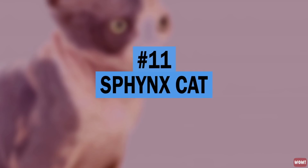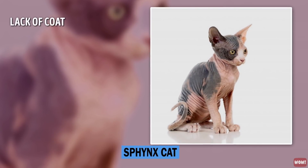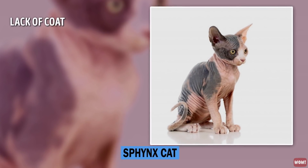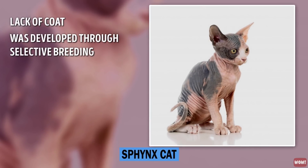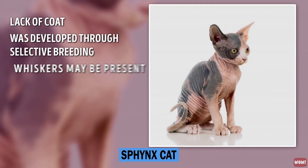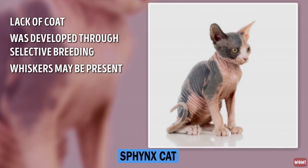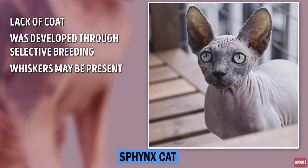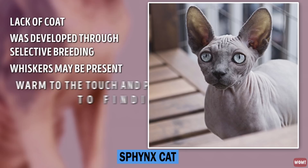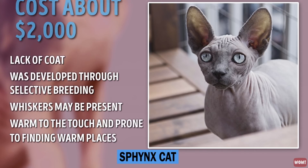Number 11: Sphynx Cat. The Sphynx Cat is known for its lack of coat. Hairlessness in cats is a naturally occurring genetic mutation; however, the Sphynx was developed through selective breeding in the 1960s. Whiskers may be present or may be totally absent. Their skin is the color that their fur would be. Because they have no fur, they lose more body heat than coated cats, making them warm to the touch and prone to finding warm places. They cost about $2,000.